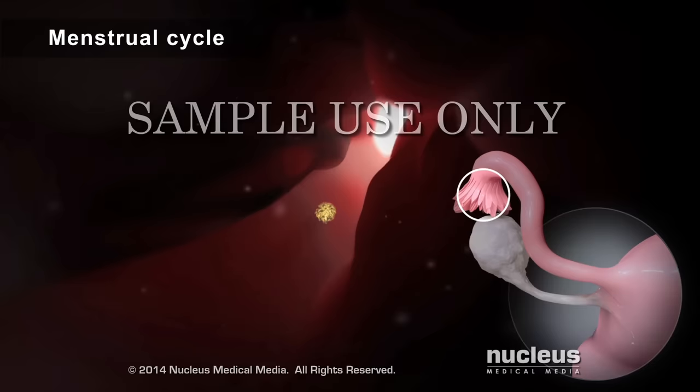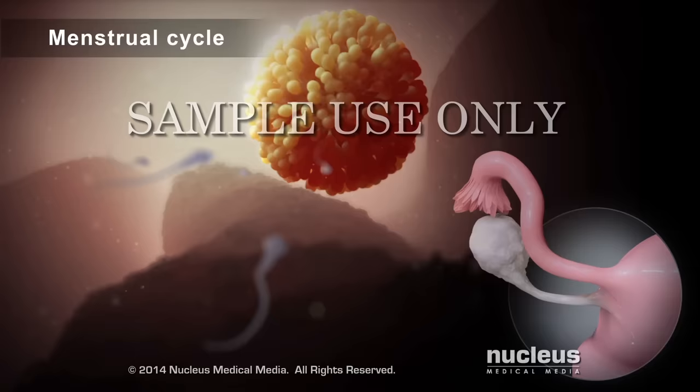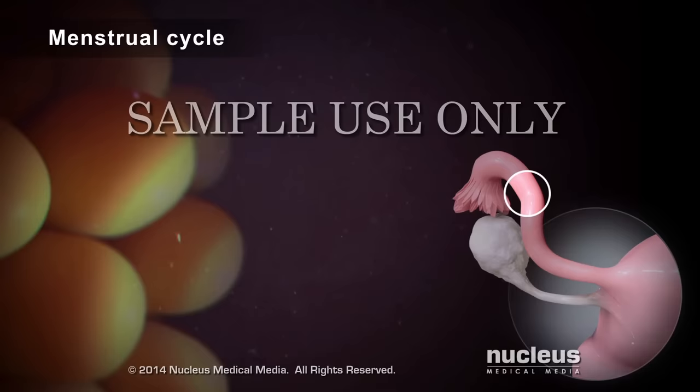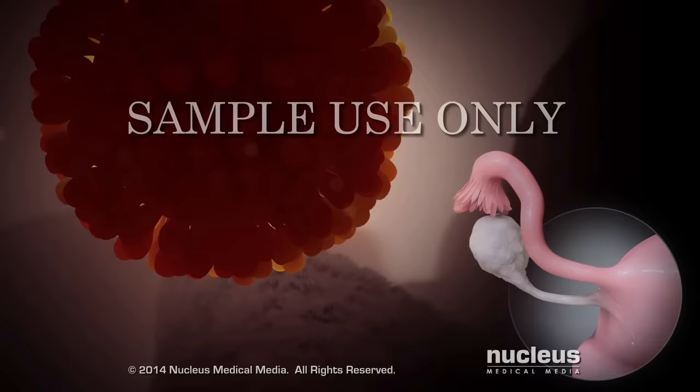A woman is most likely to become pregnant if she has sex in the days just before, during, or right after ovulation. During this time, a sperm cell from a man's reproductive fluid, called semen, is able to fertilize the egg just inside the fallopian tube.